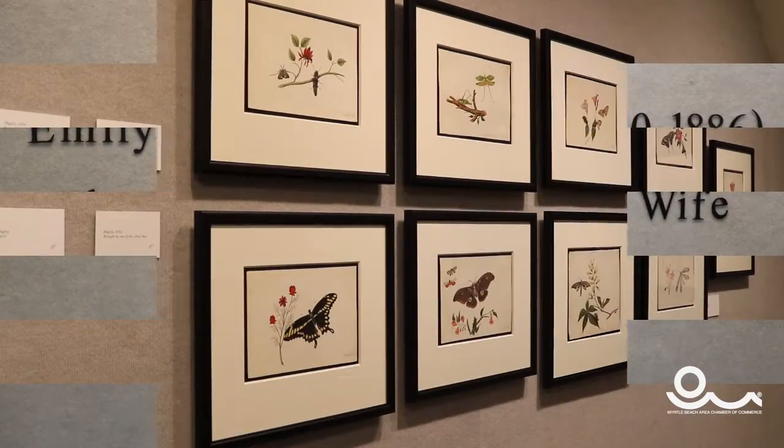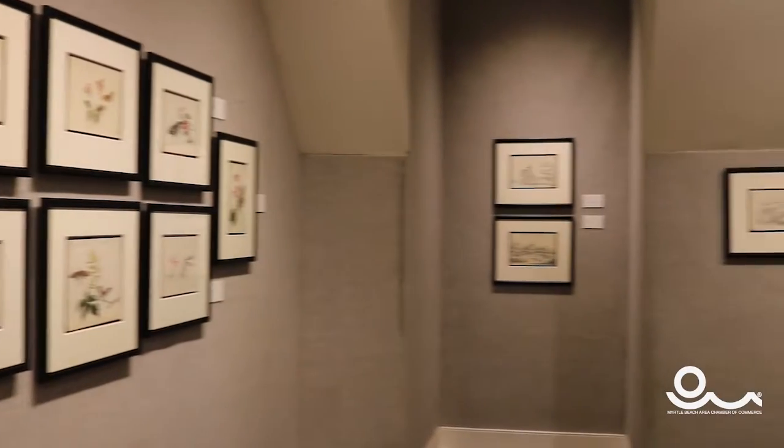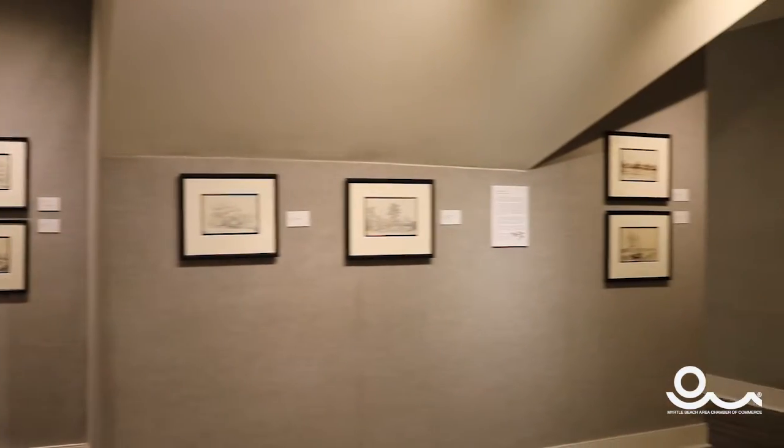We also have another wonderful exhibit on our second level called Emily Estelle Weston. She was the wife of a rice planter in Georgetown County, and they had property in Horry County along the Waccamaw River. The Westons lived here in the 19th century, and her husband C.J. Plowden was actually our Lieutenant Governor during the Civil War. Emily Estelle Weston was British born and painted and drew everything she saw around her — from the architecture on their plantations to the flora and fauna of her area.